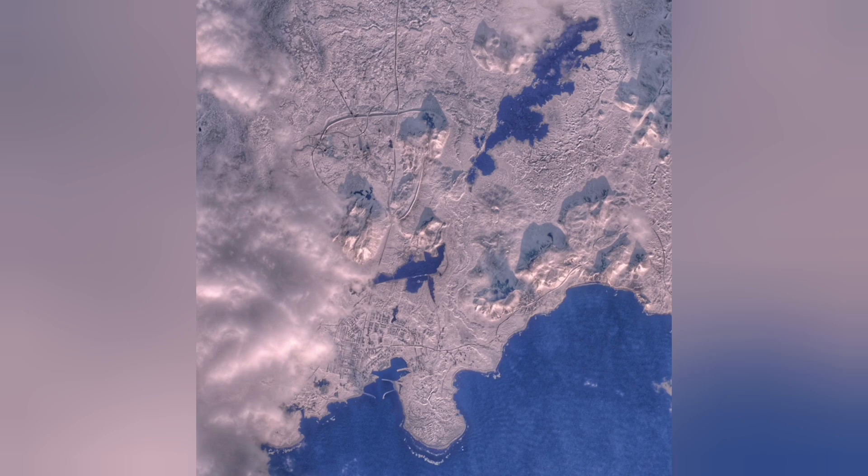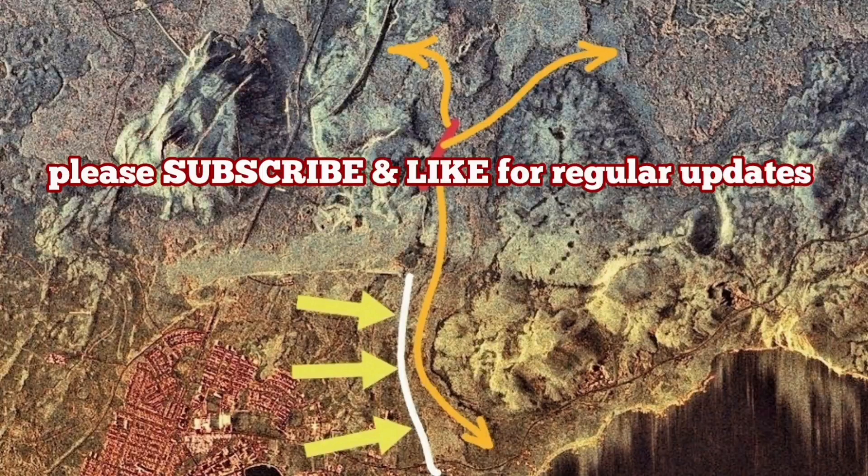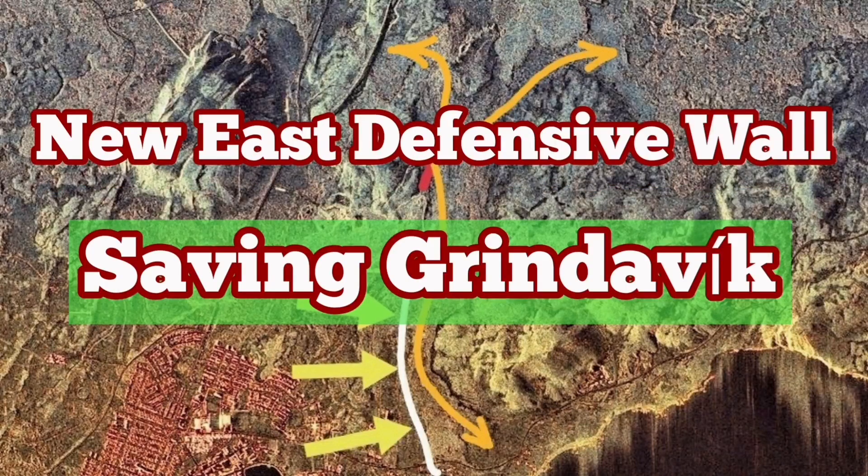You can see their design from space. Every tourist who enters the airspace of Iceland over the peninsula will see it also. A new wall will be added to the north of the island to further protect the town.